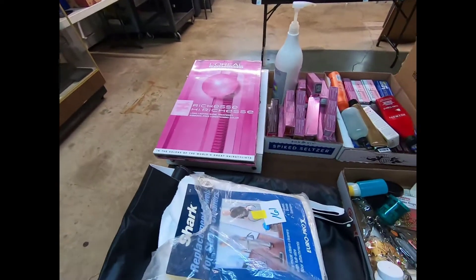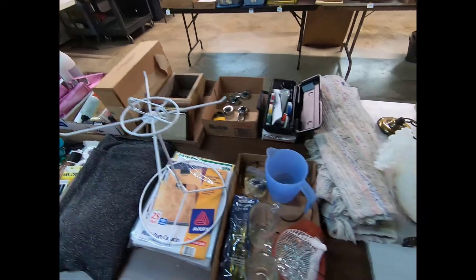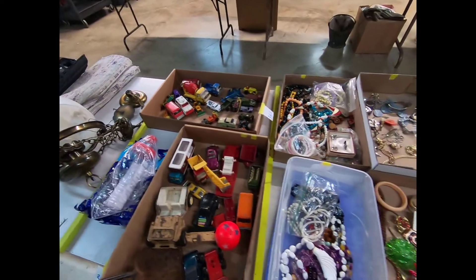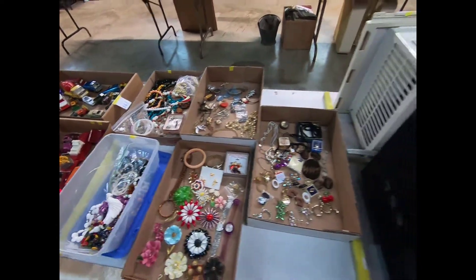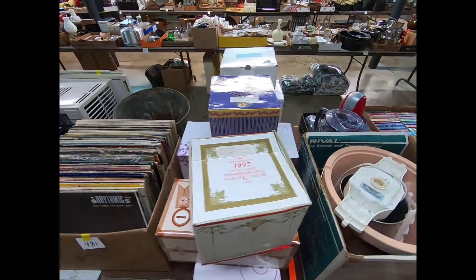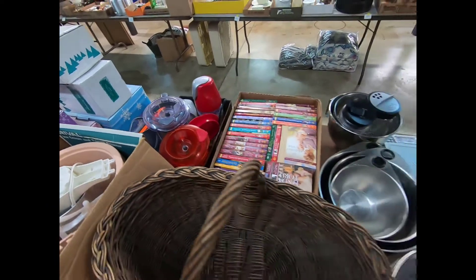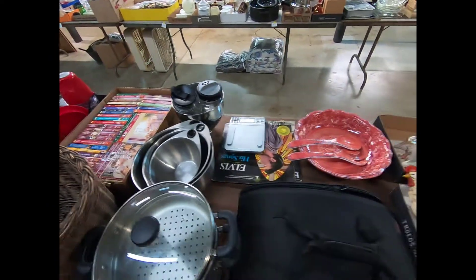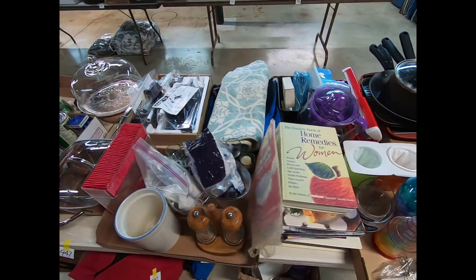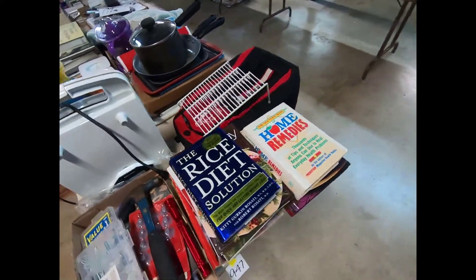Looks like we have some hair salon items there. Nice hanging lamp — vintage. Toys, some costume jewelry, looks like there's a window unit AC, and a microwave. Some records, an ice cream maker, another little food processor type thing, some more books, kitchenware, and home decor.